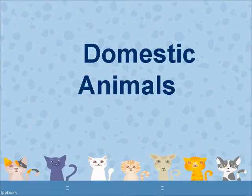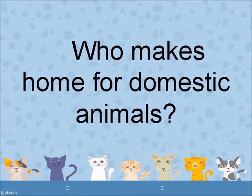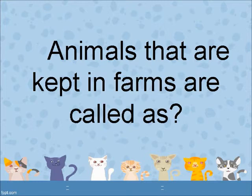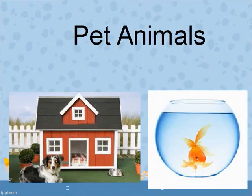Domestic animals. What are animals that are kept in home or farms called? Domestic animals. Who makes home for domestic animals? Human beings. Animals that are kept in farms are called farm animals. Animals that are kept in home are called pet animals.